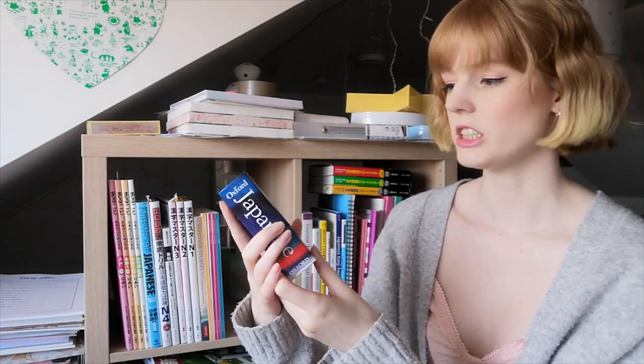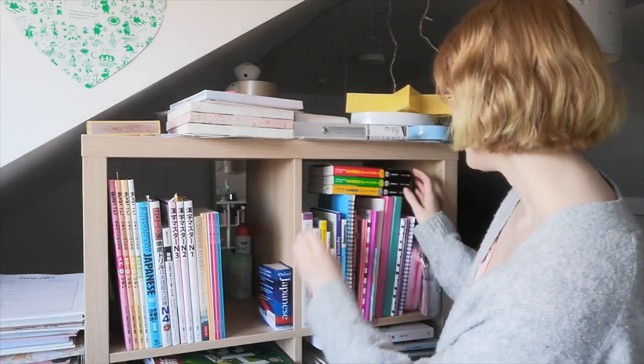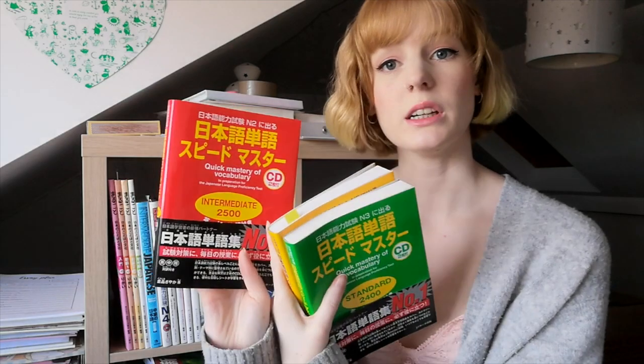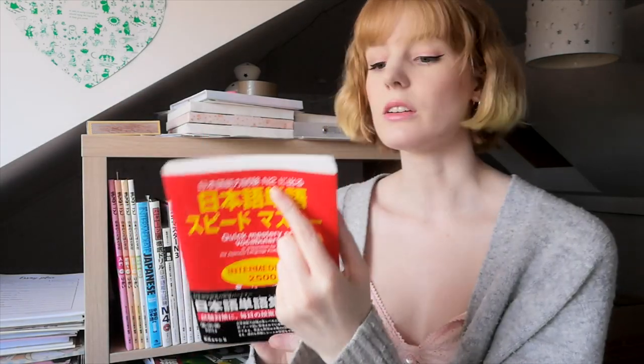I have my Oxford Japanese Mini Dictionary — always useful to have a little dictionary, so that can stay. Then I bought this one when I was in London over New Year's. I saw 'intermediate' on it and thought great, probably N3. It wasn't until I got home and posted a picture on Instagram that someone pointed out it's actually N2. So this one's going in the cupboard.